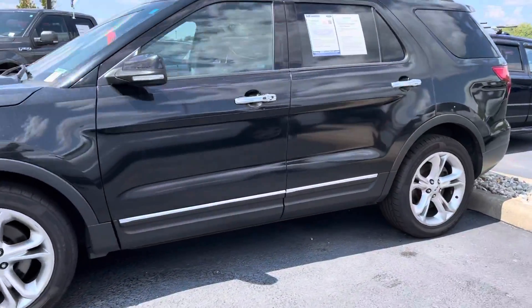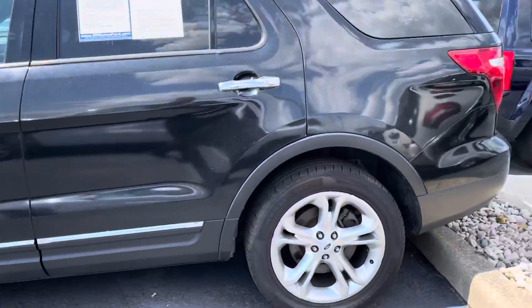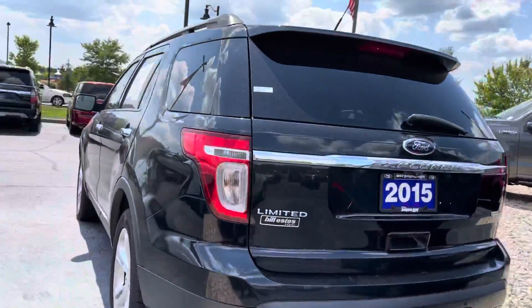148,000 miles. You can see black in color — tires and wheels look good, body looks good. I'll show you the interior here in a moment, but let me go all the way around the outside for you. This is a Limited model.